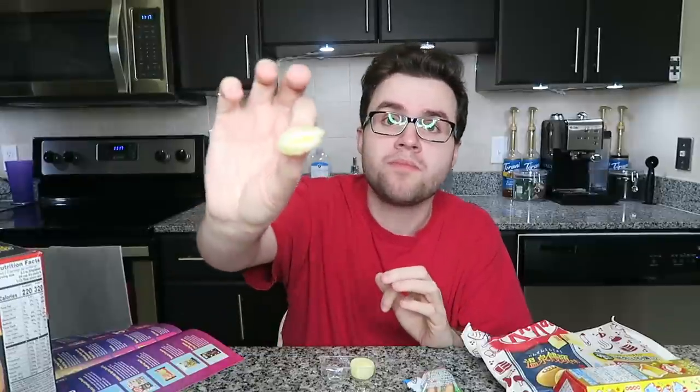We have mochi! Pudding mochi — oh my gosh, I'm not ready. I love mochi, I love pudding. Look how cute, so soft. They're filled. That's the best mochi I've ever had. Out of all the mochis I've had in my life, this is the best.